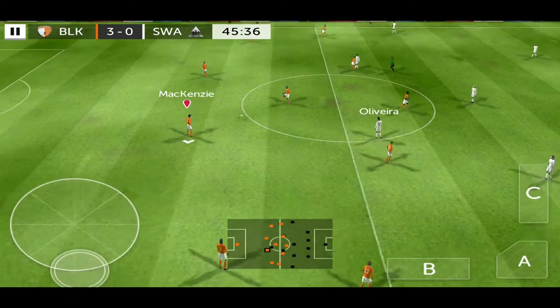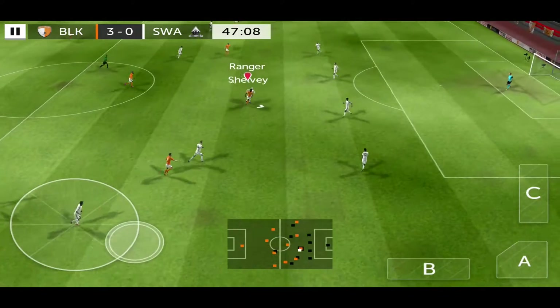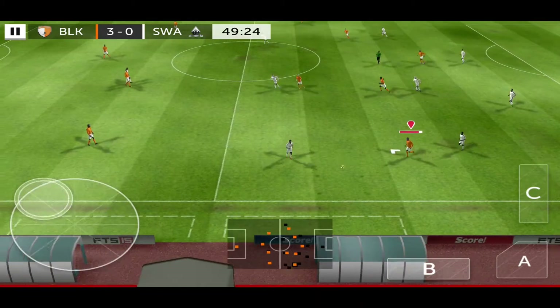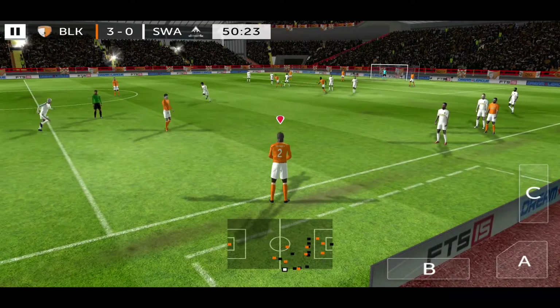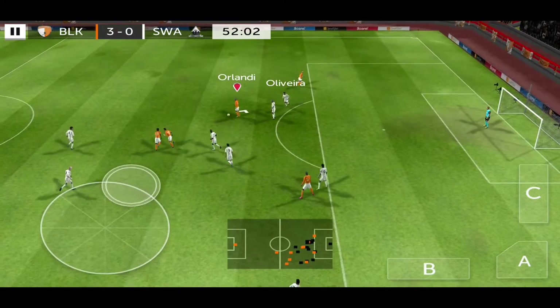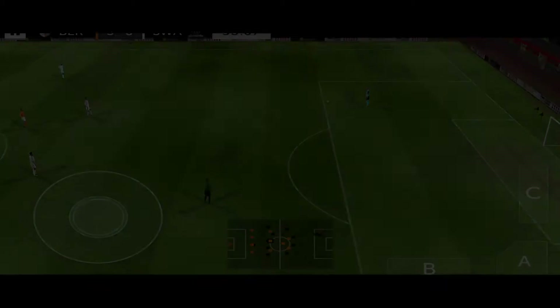I want to hang on to this lead and possibly try and add to it. Should be a really interesting second half. He read that one absolutely perfectly. Good run. It's with the striker. Now, that was close. Not mentioning it there at all.